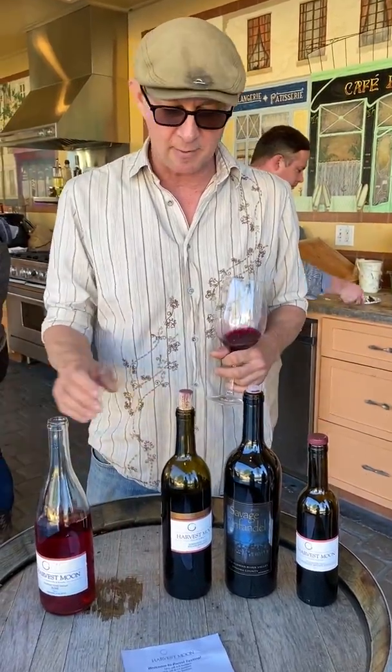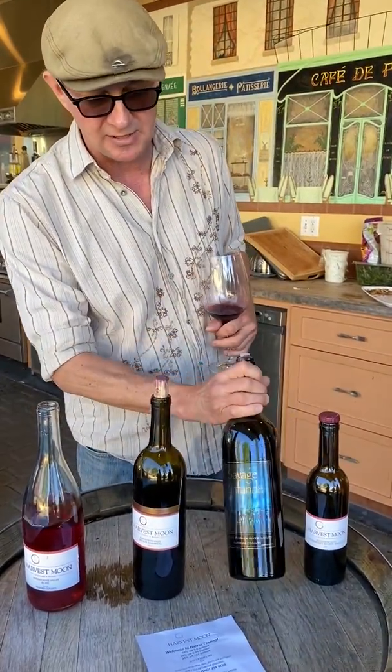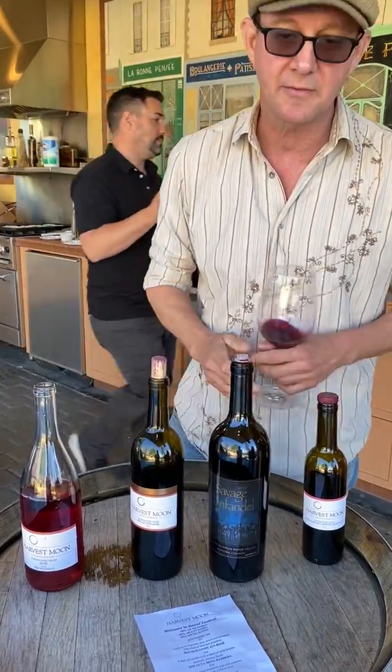So we are dishing out a couple of our newest wines: our 2019 Rosé, our Estate Zinfandel, the new Savage Zin, and then our Late Harvest.